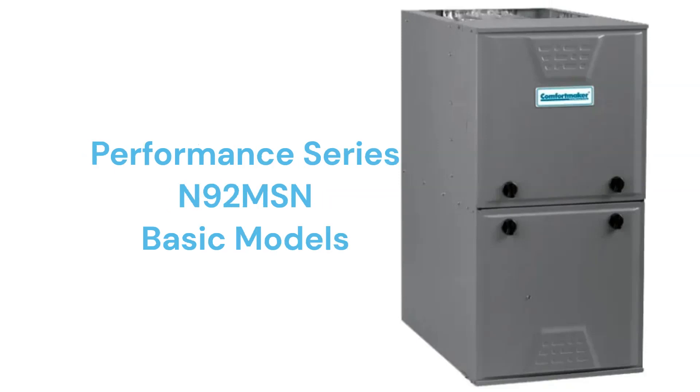The N92 MSN models are basic 92% AFUE efficient single-stage gas furnaces with constant torque ECM blower motors, which are quieter and more energy efficient than brands that use PSC motor technology, but the guarantee on their heat exchanger is not as good as the other models they offer.